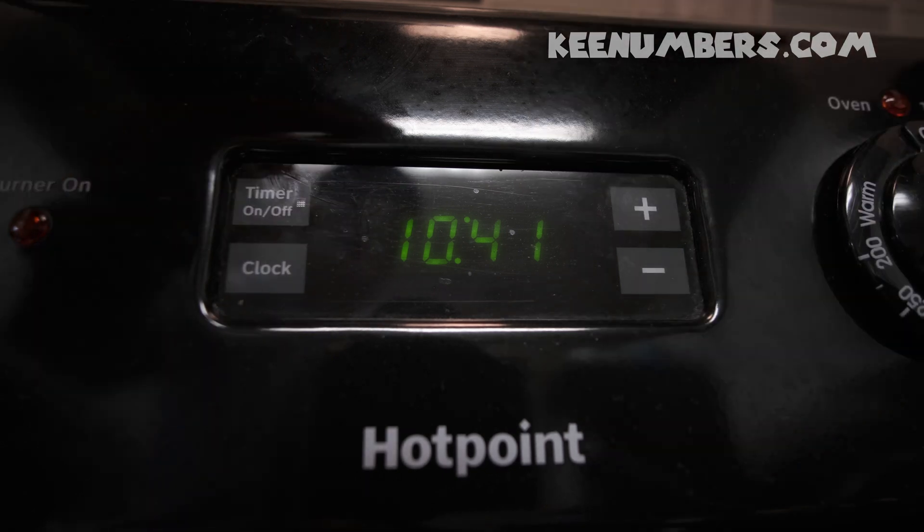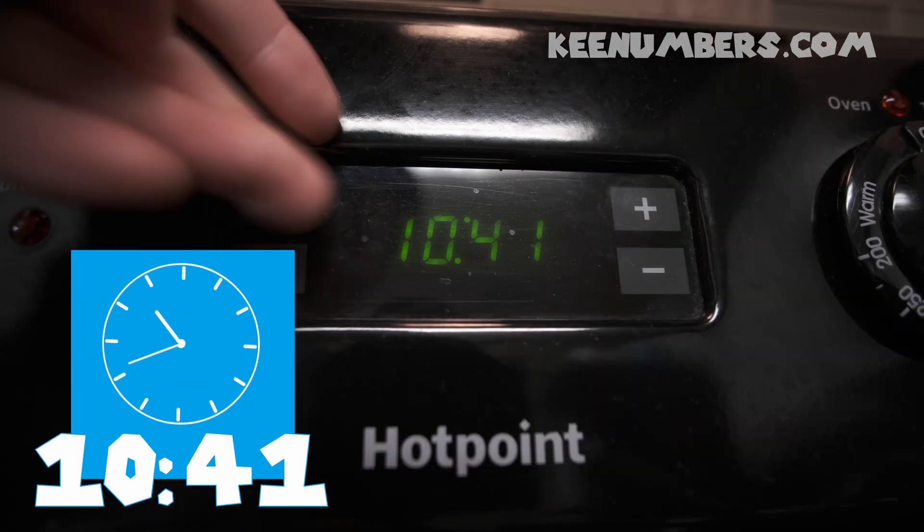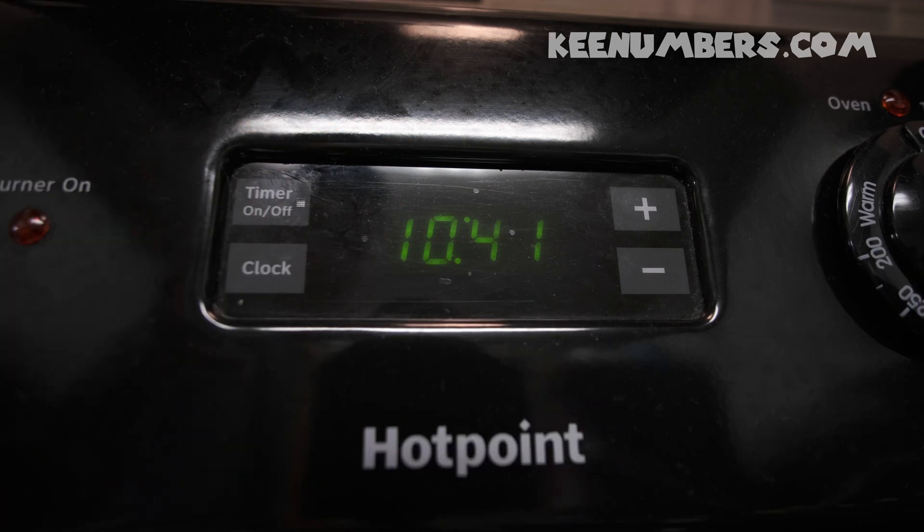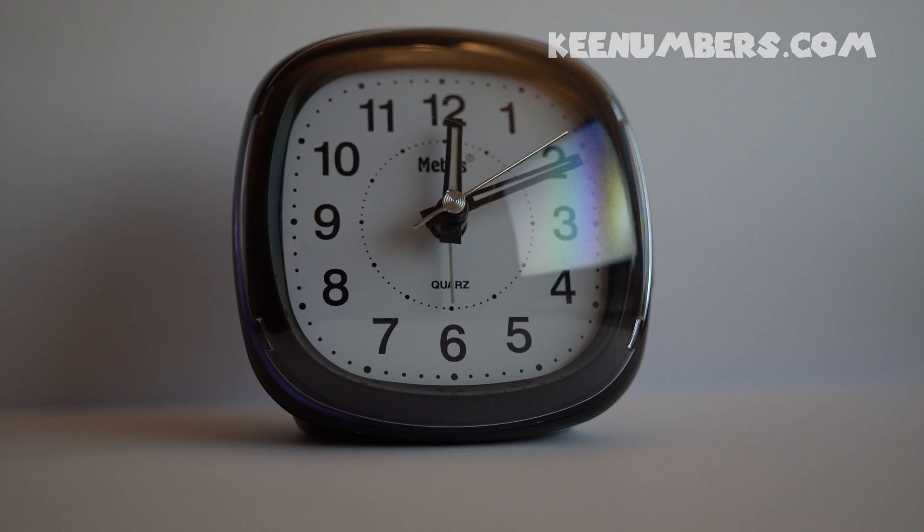This 10 here on the left tells us it is 10 o'clock and 41 minutes after. So, rather than say 10 o'clock and 41 minutes after, we just abbreviate it and we say it is 10:41.